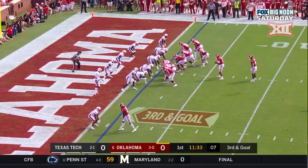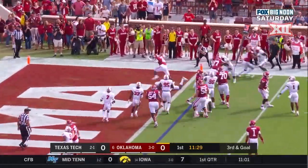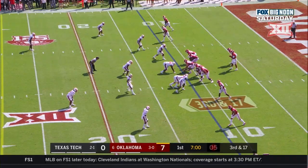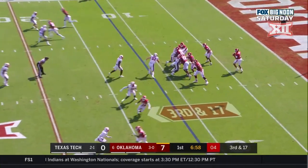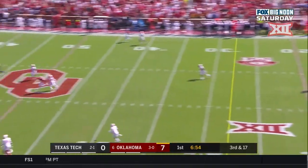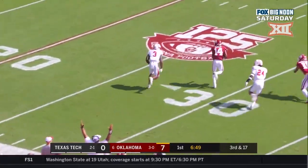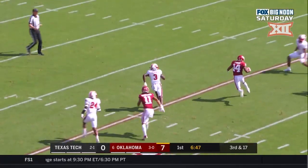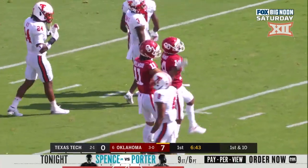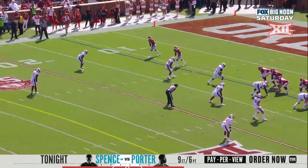Third down and goal at the one, and they're pitching to Sermon — touchdown OU! Here's Hurts standing strong in the pocket, winds up, down the field — oh, he put the biscuit in the basket! Rambo on the move, Rambo down deep inside Texas Tech territory. A 48-yard gain on their opening series.